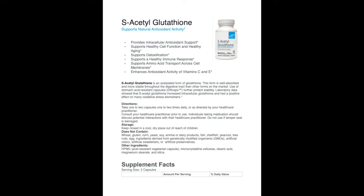So have your micronutrient panel done to check your level of glutathione, and try S-acetyl glutathione.